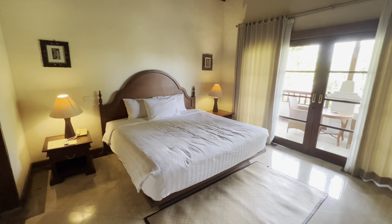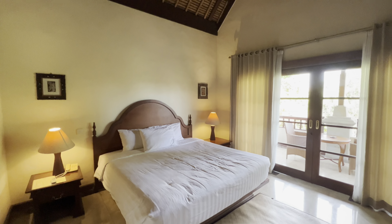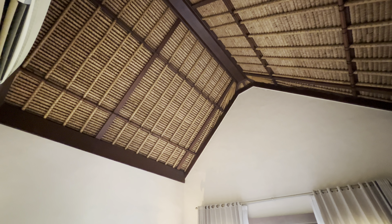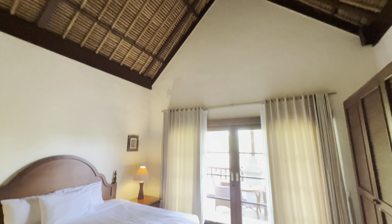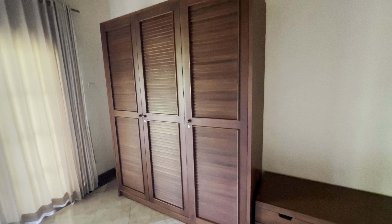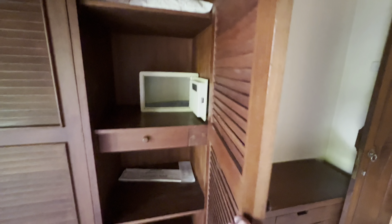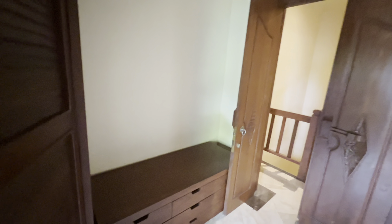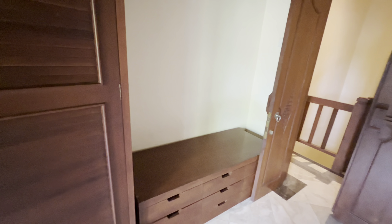Huge double bed and a lovely Balinese style cottage ceiling. There's a huge wardrobe, a safety deposit box, and extra pillar and storage, plus a sink.